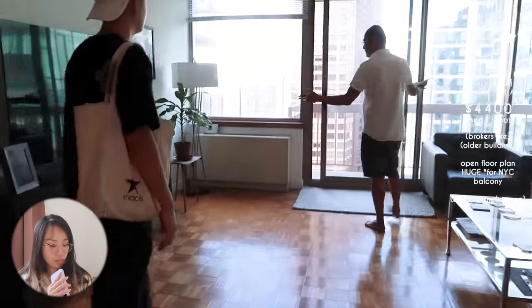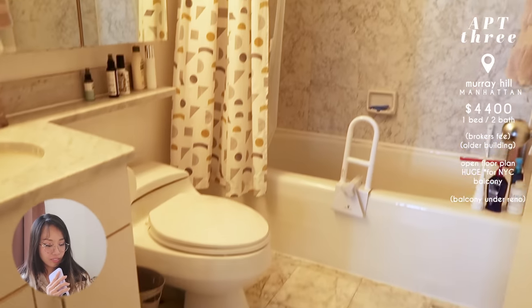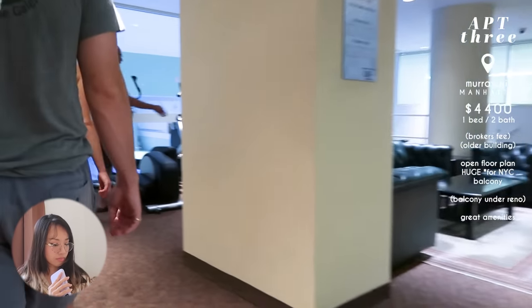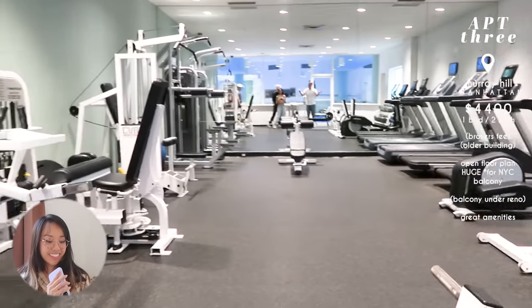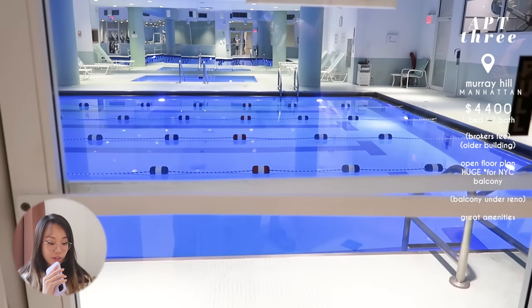The balcony was in construction so we wouldn't be able to use it for a couple of months. The bedroom size was pretty decent and the closet was decent as well. The highlight similar to the last place was the amenities — we weren't expecting much beyond the apartment space, but the landlord took us downstairs and there was so much gym equipment, an entire pool that looked so freaking nice, and a yoga studio. James was very sold on this because he's very active.